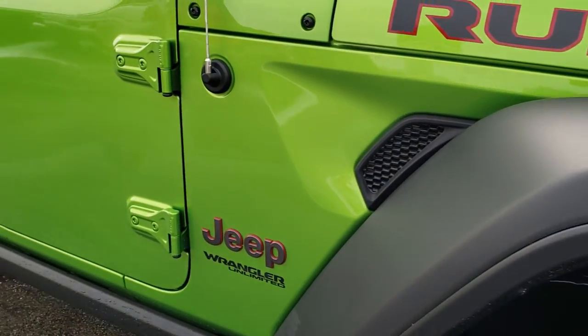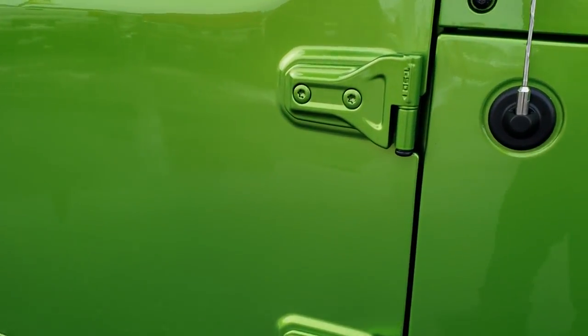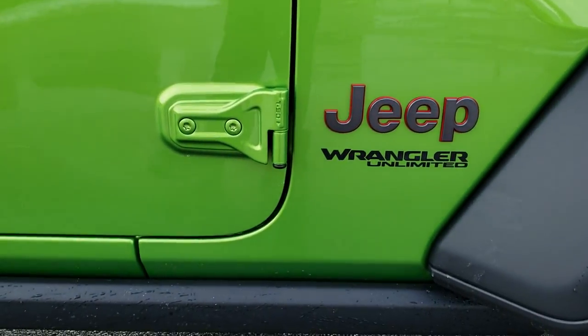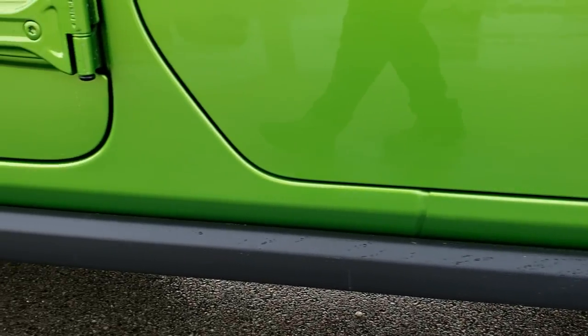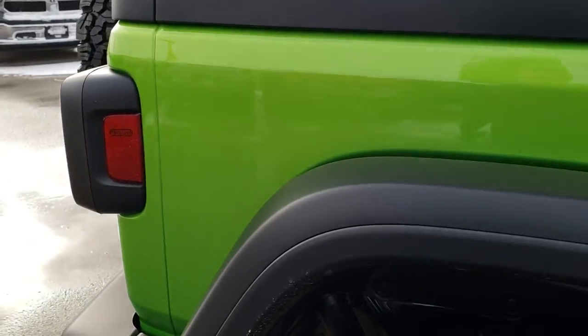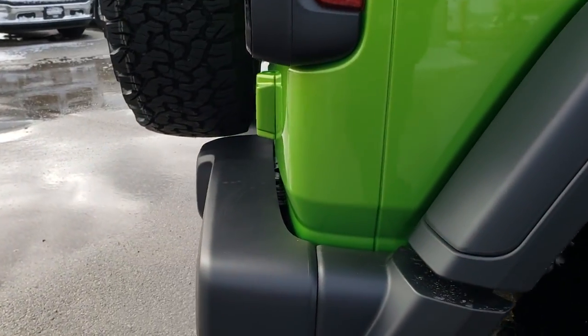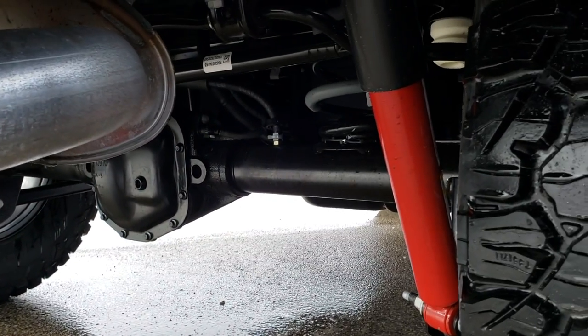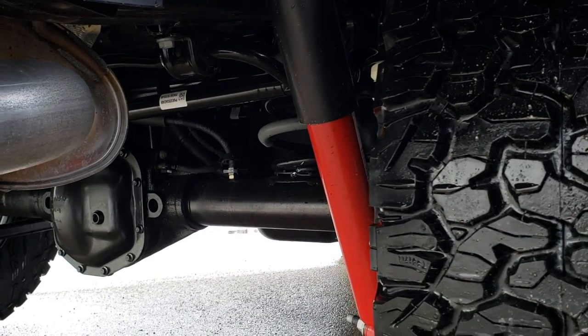As you go down the side you can see the T50 marking, which lets you know which Torx wrench to use to take your doors off. It has the rock rails which are standard on the Rubicon package. You get the red off-road shocks.